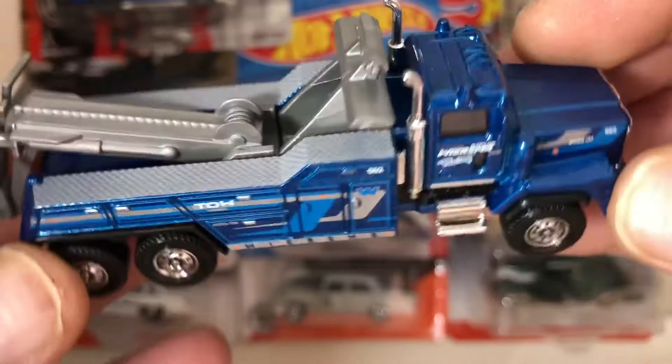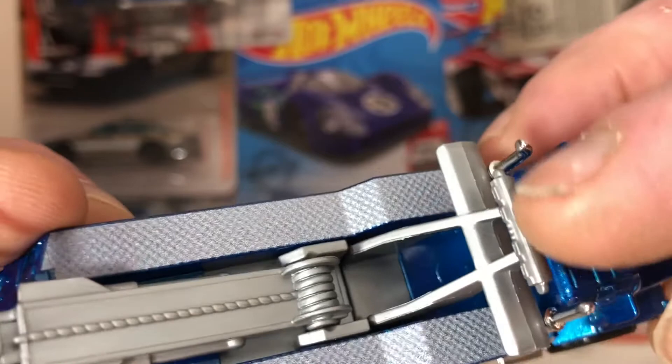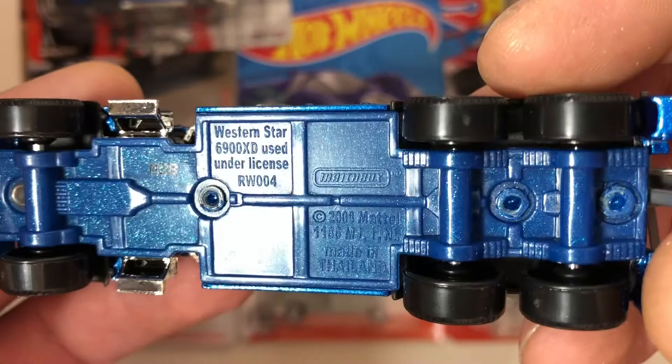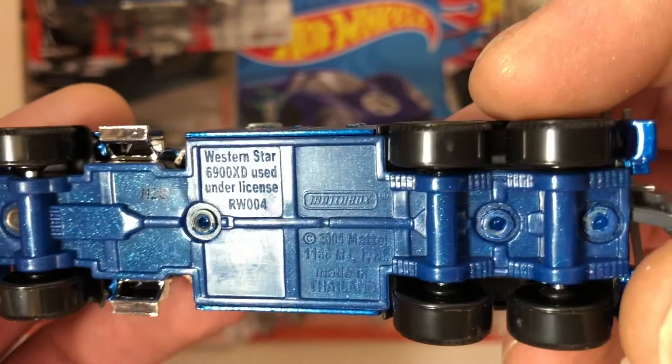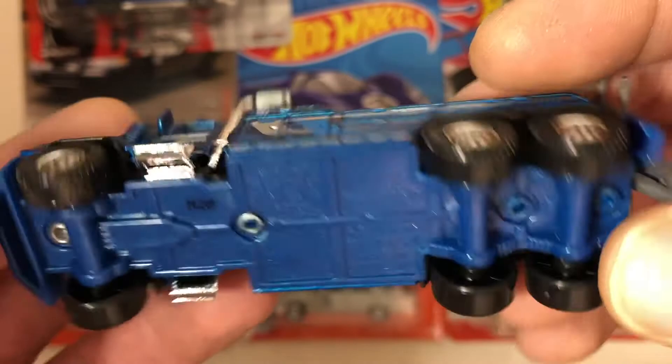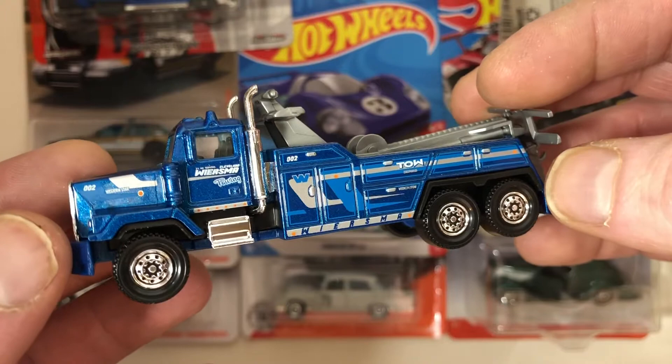I wish they'd put some more detail into the siren — I assume that's what this is right here. Maybe make it yellow or at least paint it. Regardless, that is a beautiful casting. Western Star 6900 XD. Used under license. RW004. Very cool. I've got to look this up because I don't think this is a new casting, so if there's one before this I haven't seen it — I'll have to find it. Super cool.